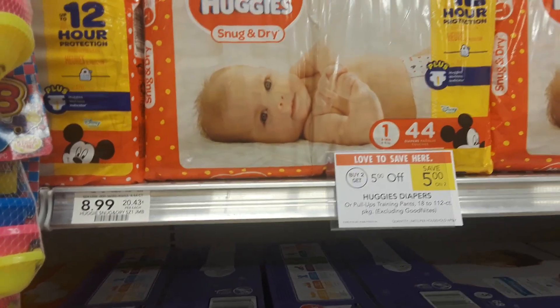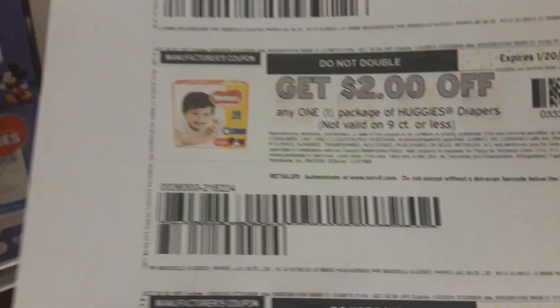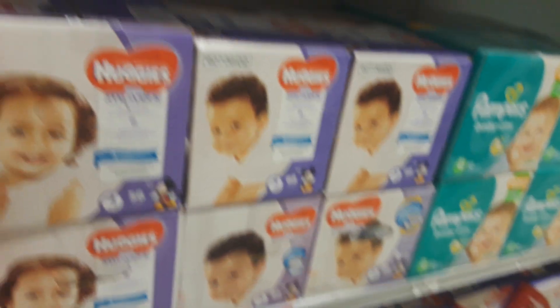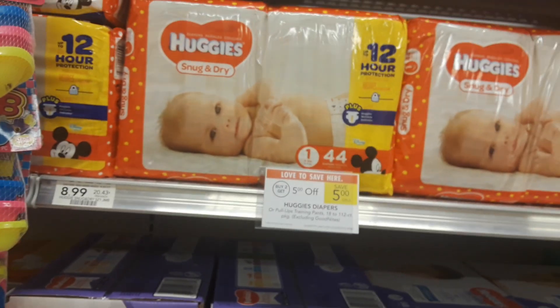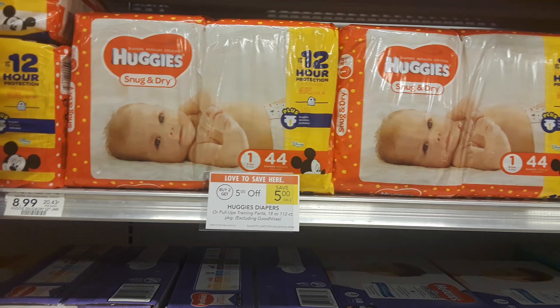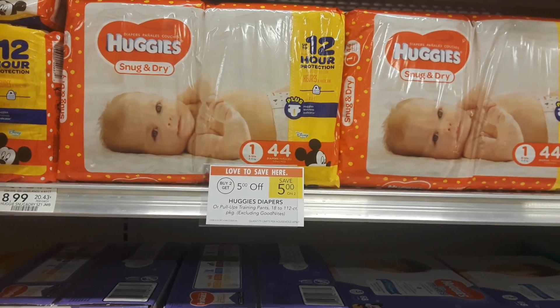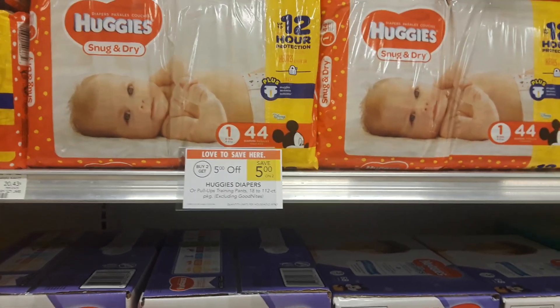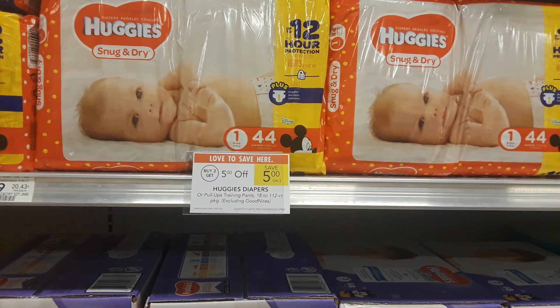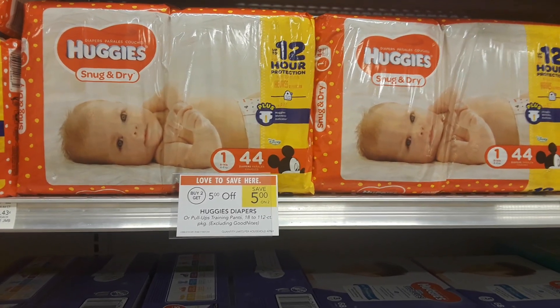Buy two at $8.99 and five dollars will come off at the register. Use two of the $2 off one printable Huggies coupons, or there was a $2 off coupon in your 1/6 SS insert. You can use two of either one of those coupons and pay just $4.49 a bag.